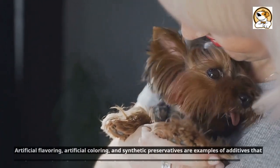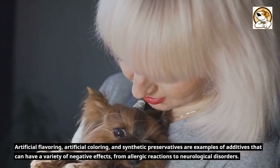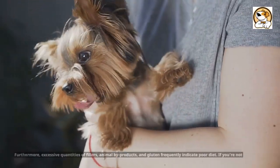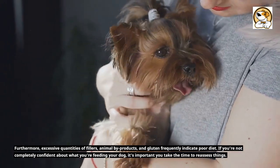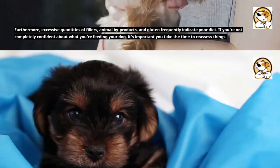Artificial flavoring, artificial coloring, and synthetic preservatives are examples of additives that can have a variety of negative effects, from allergic reactions to neurological disorders. Furthermore, excessive quantities of fillers, animal byproducts, and gluten frequently indicate poor diet. If you're not completely confident about what you're feeding your dog, it's important you take the time to reassess things.